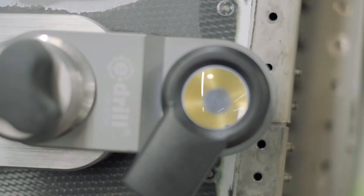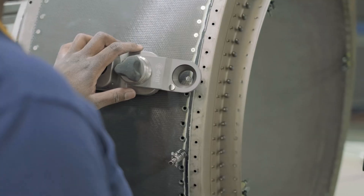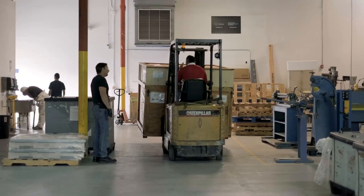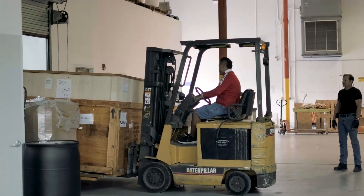The speed that we can turn those around is typically two weeks. Before we had the e-drill it was probably three to four weeks. Better tools for technicians allow us to address the market need.